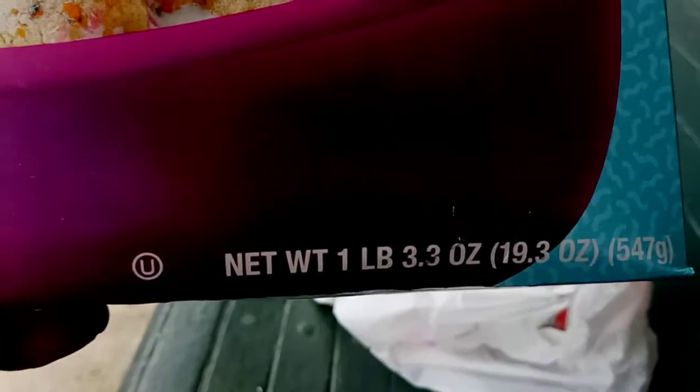The net weight is 1 pound 3.3 ounces — the whole box is 19.3 ounces, and 547 grams.